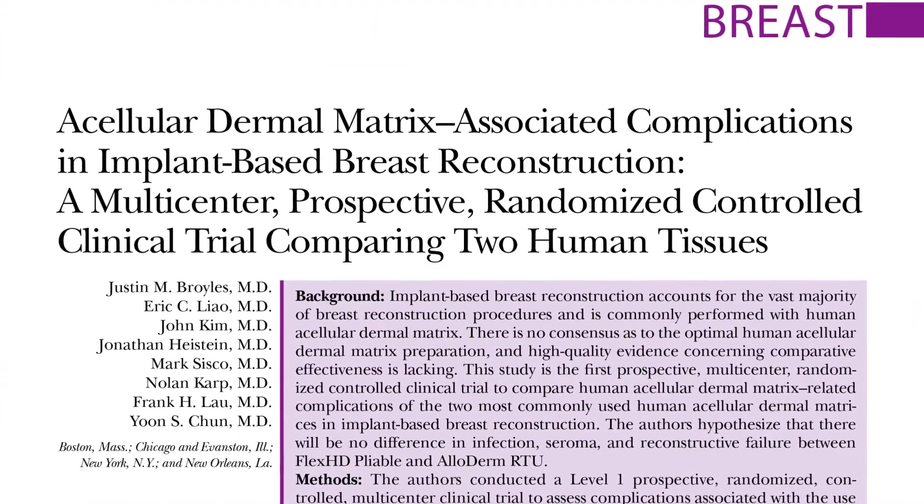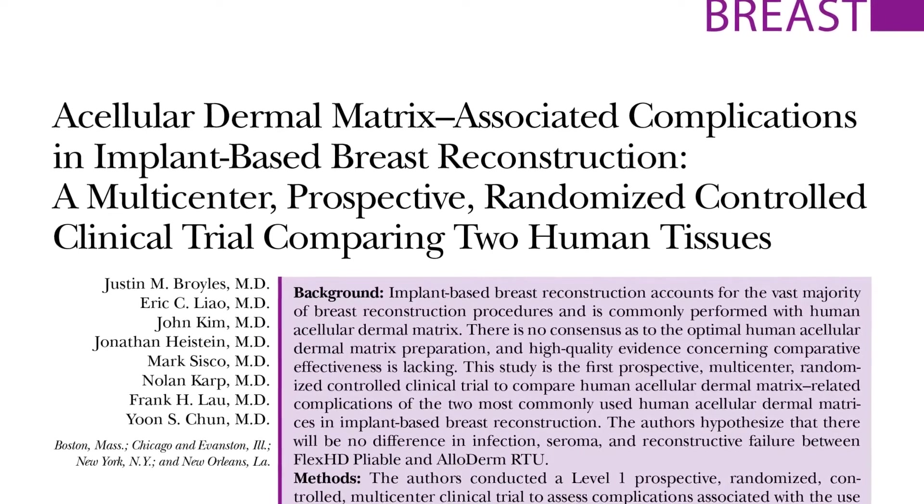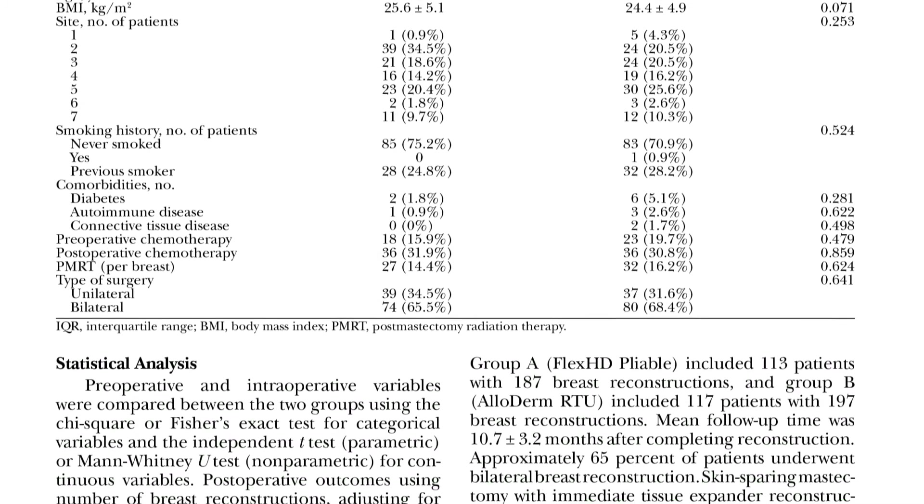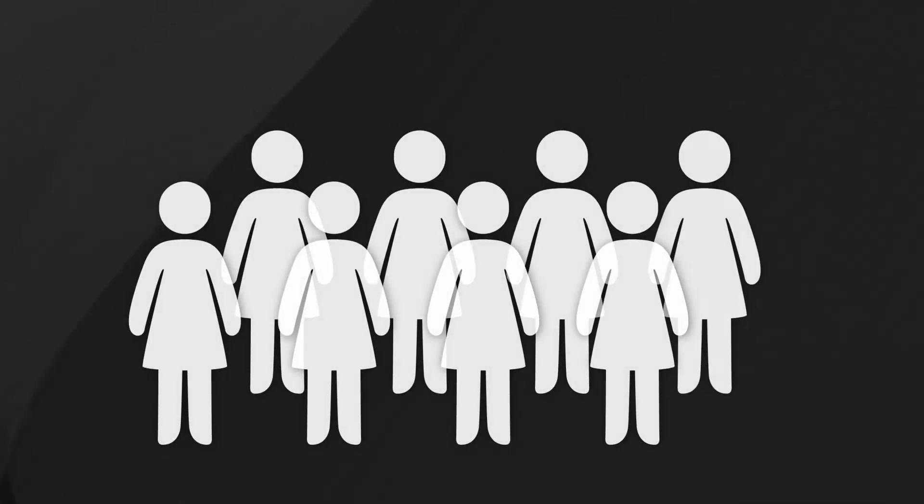Therefore, the authors of this study in Plastic Surgery conducted a prospective randomized control clinical trial across multiple medical centers throughout the USA. They compared outcomes of almost 400 immediate post-mastectomy breast reconstructions that used ADM.